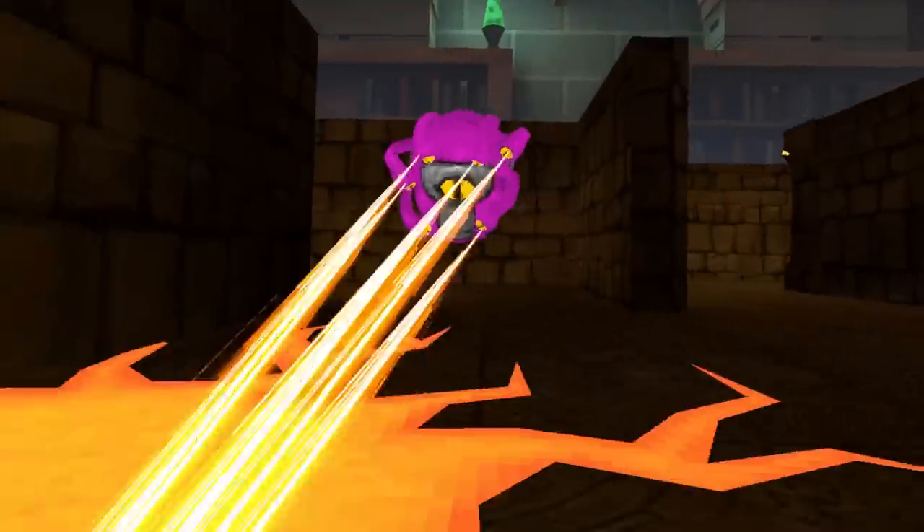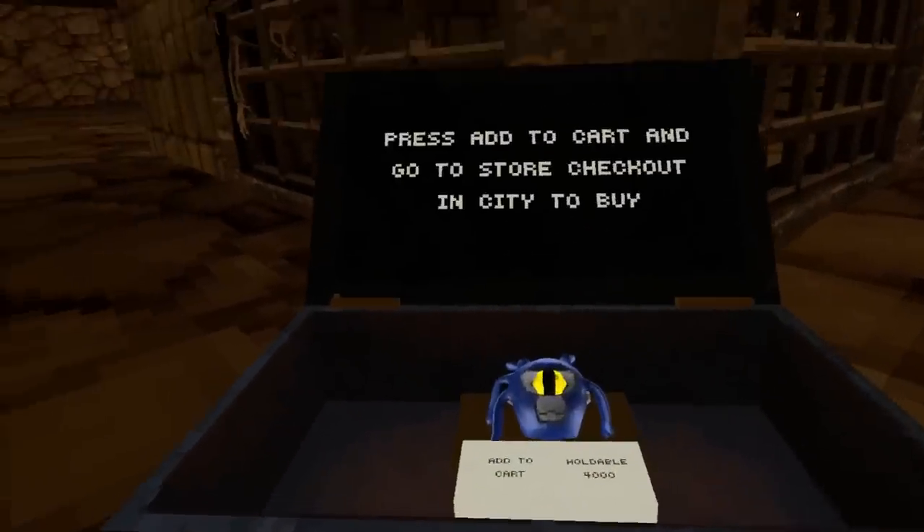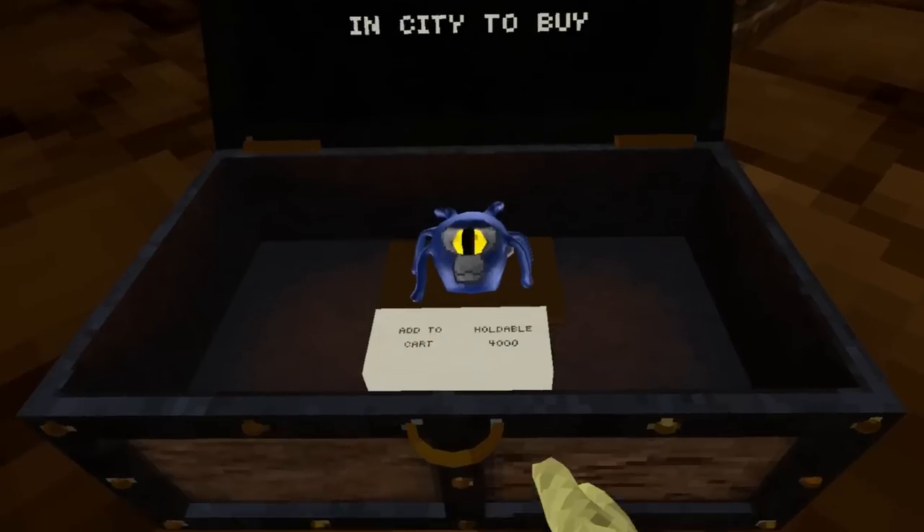Number 2. If you get attacked by one of the monk eyes, go up to this chest and you'll find a secret cosmetic that you can buy for 4,000 shiny rocks.